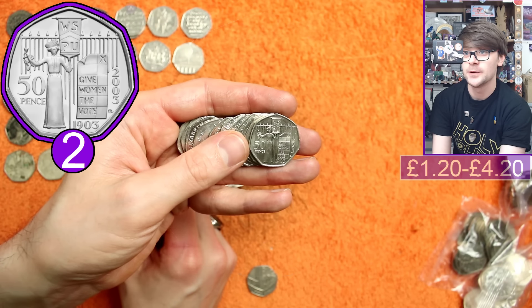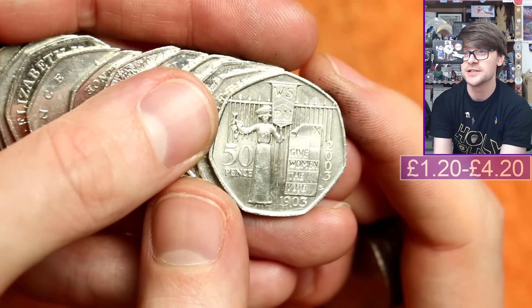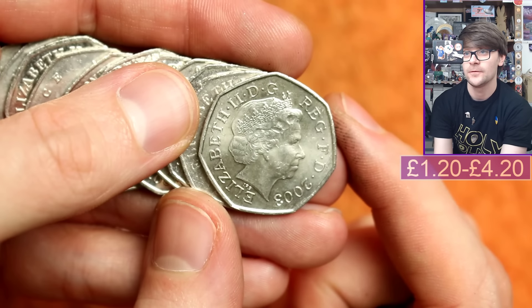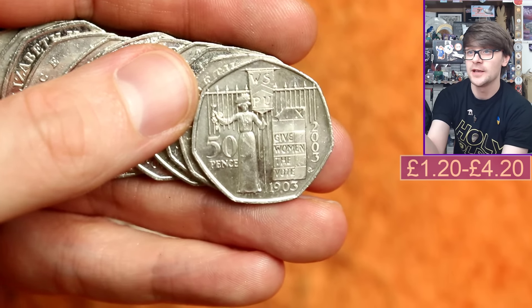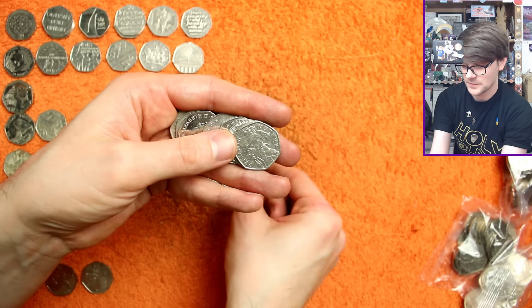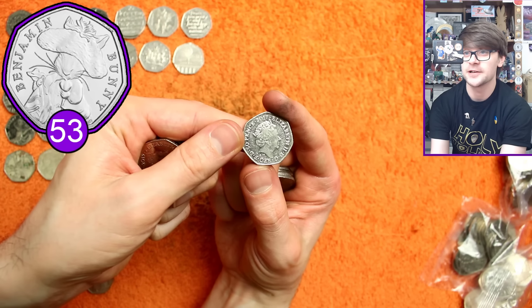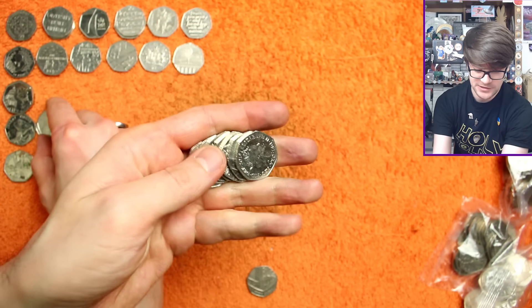Suffragettes - we haven't had many suffragettes recently, and that is in glorious condition. Very, very nice - very cool coin to come across. And another Benjamin Bunny, not so exciting. Unless he's got a rotation error, then very exciting - but no rotation error, sadly.